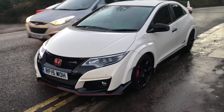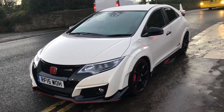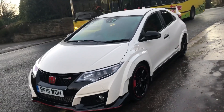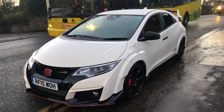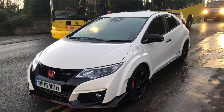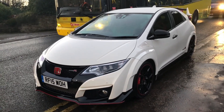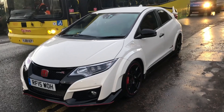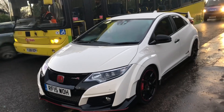So here today at Apex on the Civic Type R, the 2015 — awesome car. This is a GT model which gives you cruise control, sat nav and a couple of different options. It's finished in Championship White — I think that's the best colour to have — with the black styling and those little red lips here and then the massive spoiler on the back. It's got an aggressive stance, almost reminds me of an angry Stormtrooper from Star Wars.